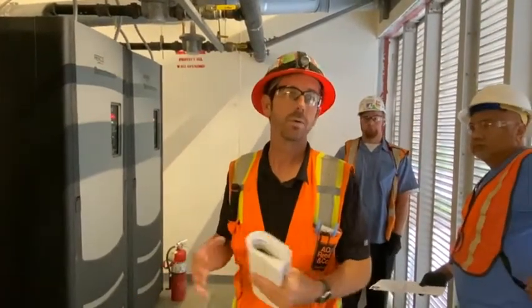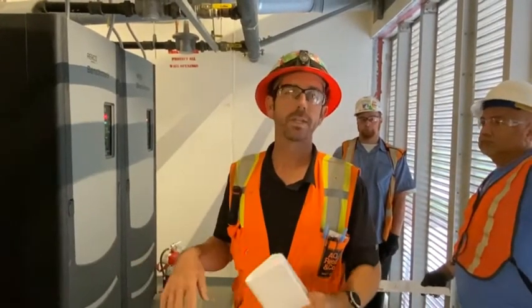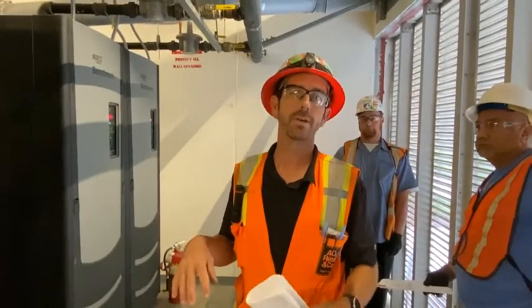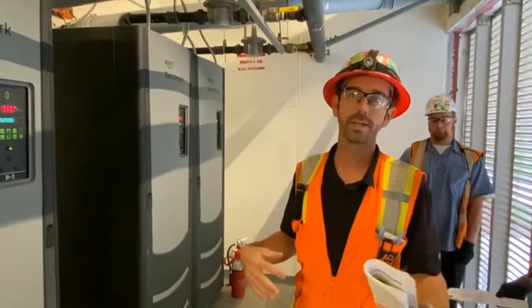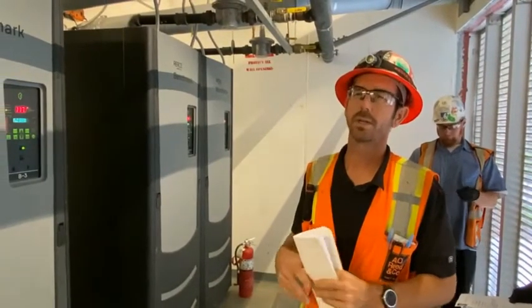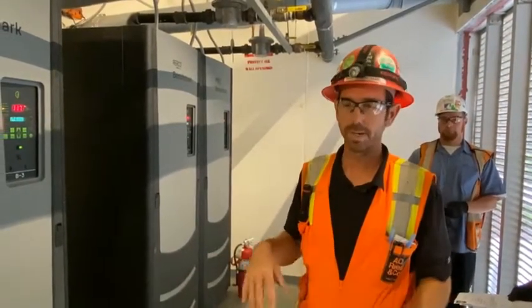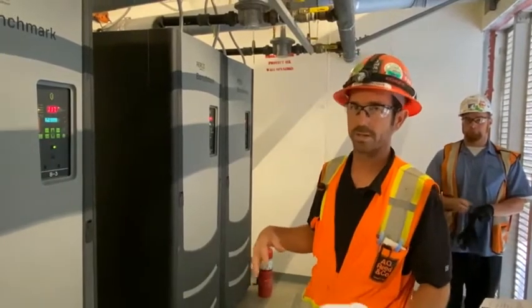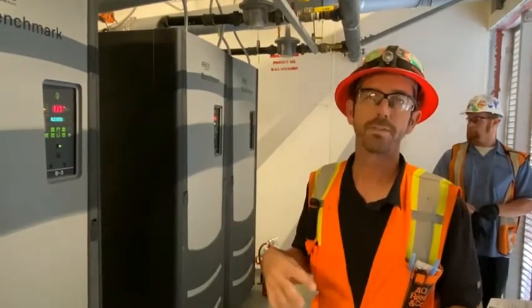Alright guys, we're starting our second day of training. Right now we're at the Cal Poly Pomona Student Housing Building. We're in Building A — that's what we called it during construction, and all the drawings reference Building A. We're in the mechanical room on the first floor.